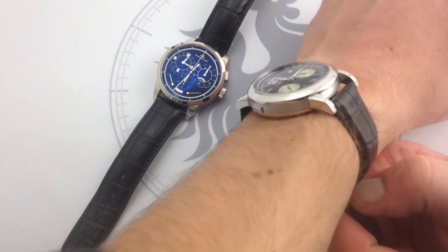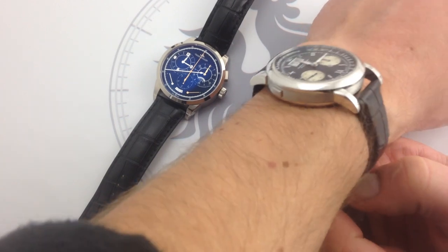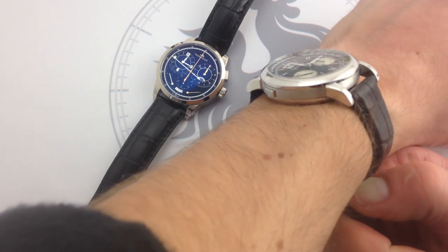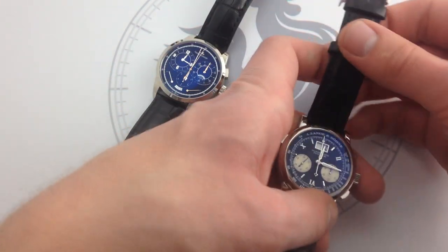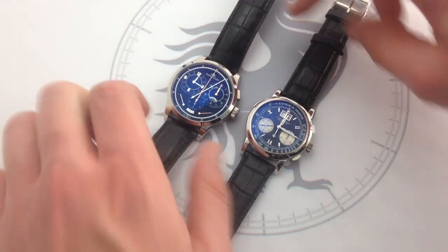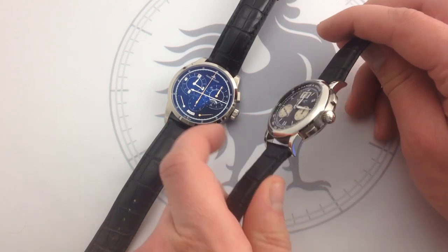A few days ago I got called out, and correctly so, because I called the lugs on the Datograph soldered. They are not, in fact, soldered — they're screwed in but seamlessly fitted, and this actually aids in disassembly during servicing. You can see there is contrasting polish on the flanks: the case flanks themselves are brushed in a linear fashion, then the bezel and lugs are polished, and the case back is polished. The Duomet's lugs actually helped deceive me, because they are soldered and have a very similar case finishing and structure to the Lange, but the Lange's are screwed on — and that is another distinction.